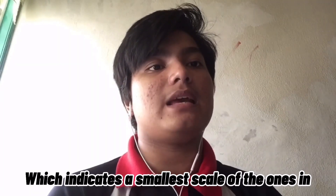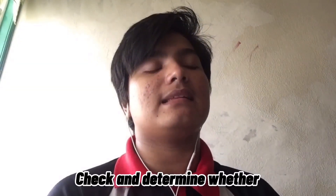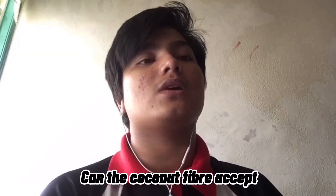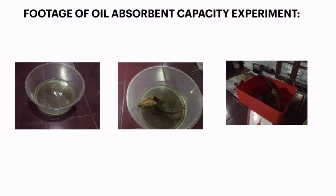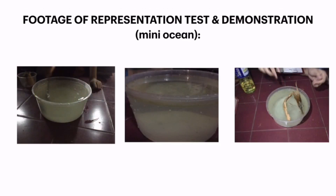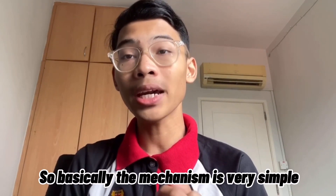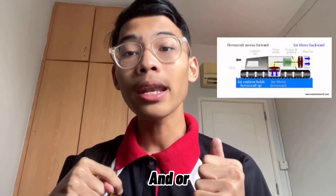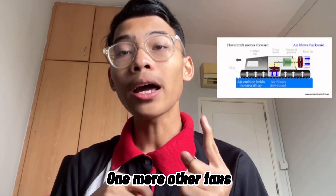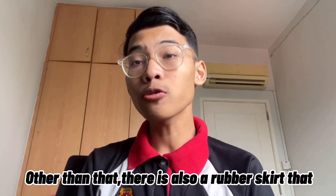This mini ocean indicates a smaller scale of what happens in real life. We use our coconut fibers to check and determine whether the coconut fiber can effectively absorb the oil. Moving on to the hovercraft, we need to understand how a hovercraft works. Basically, the mechanism is very simple — there is an engine that powers both a large central fan pointing downward and one or more other fans pointing backwards, forward, or to the sides.